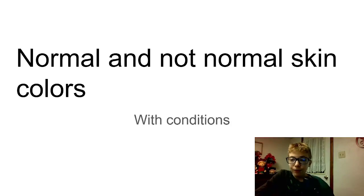Alright, so yeah. Anyway, let's get right to this video and let's just get right to it, because I don't want to waste you guys any more time. This is normal and not normal skin colors with conditions, because normal skin color is supposed to have some red in it, some normal pink color, with some white. So yeah, let's just get right to this. I'm hoping you guys are going to enjoy it.